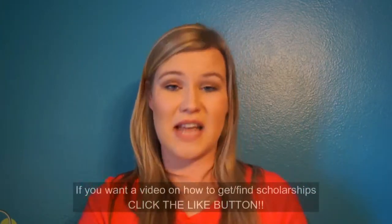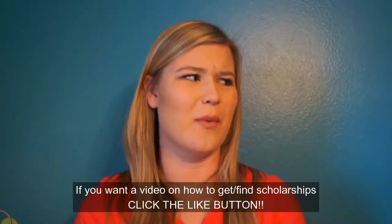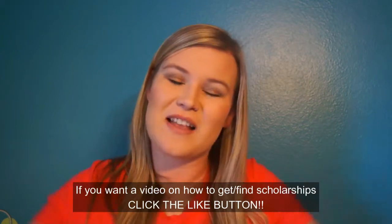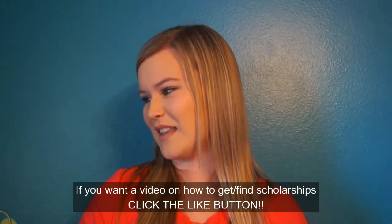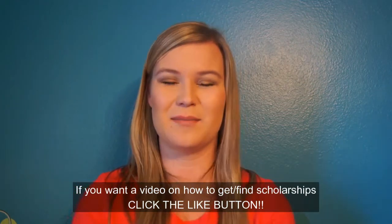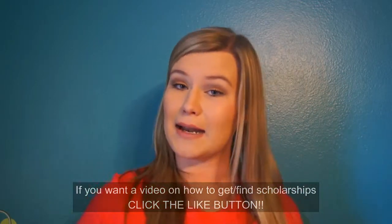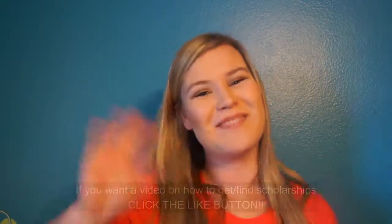I hope you guys have a great day and I hope this video actually helps some of you out. If it did, please push the thumbs up button. I know this is kind of a boring video but you guys requested it. I wish more people would put scholarship information out there. I hope you have a fabulous day and I'll see you next week with another new video. Bye!